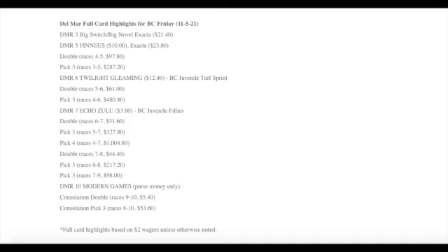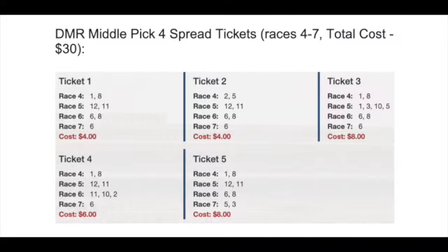Last year at Delmar, I had the exacta in the third race. My four-to-one top choice Phineas won an undercard stakes race in the fifth race. I gave out multiple doubles and pick threes. I had the middle pick four with Twilight Gleaming, who was five to one in the Breeders' Cup Juvenile Turf Sprint — she was my top choice. I had nice doubles and pick threes with her, including a pick three races four through six that paid $4.80 and change. In Delmar race seven, the Breeders' Cup Juvenile Fillies, I had Echo Zulu on top with winning doubles, pick threes, and a pick four races four through seven ending with Echo Zulu that paid over $1,000. My suggested $0.50 ticket cost $30 for that $1,000 payoff.